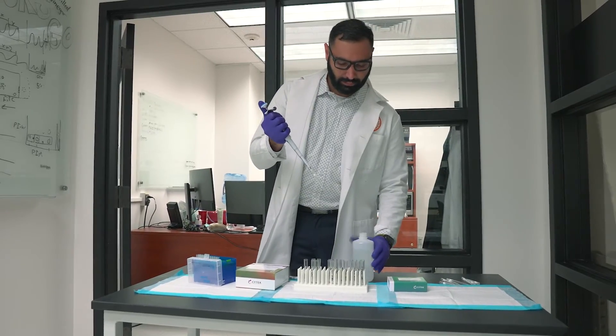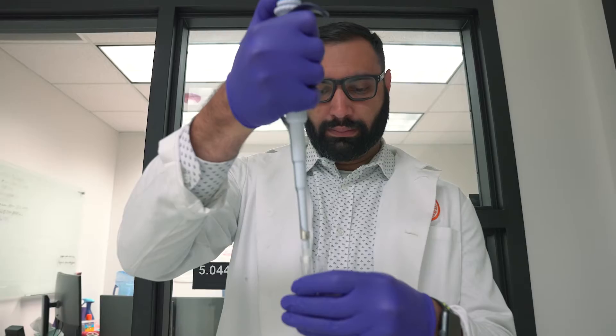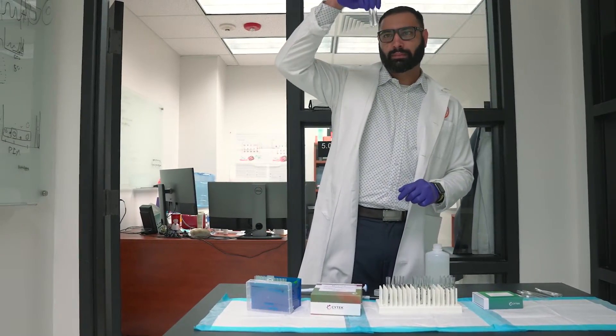My name is Sebastian Montanino, and I'm a Flow Core Technologist here at University of Texas, San Antonio. My day-to-day activities go from maintaining the machines and running quality control, to running samples all the way to analyzing data that our researchers are providing us.